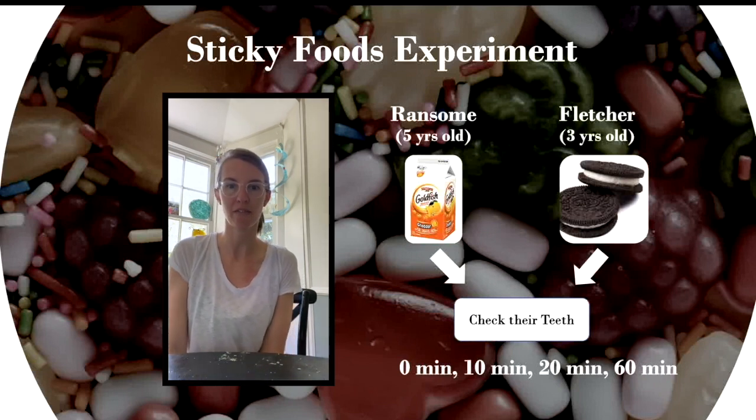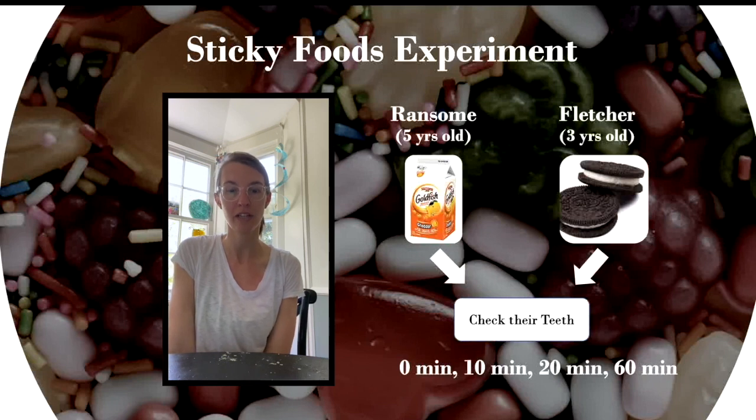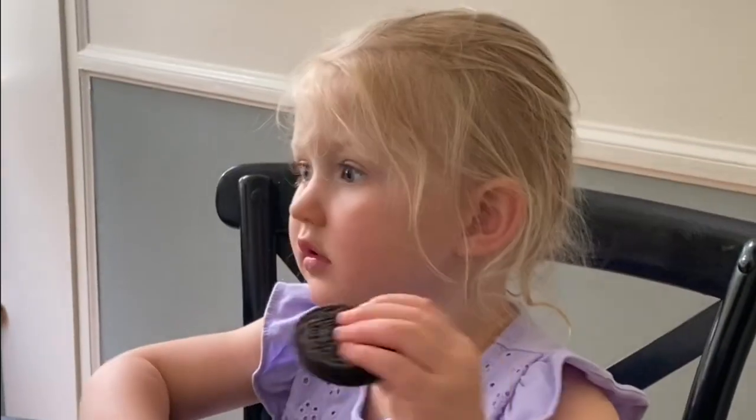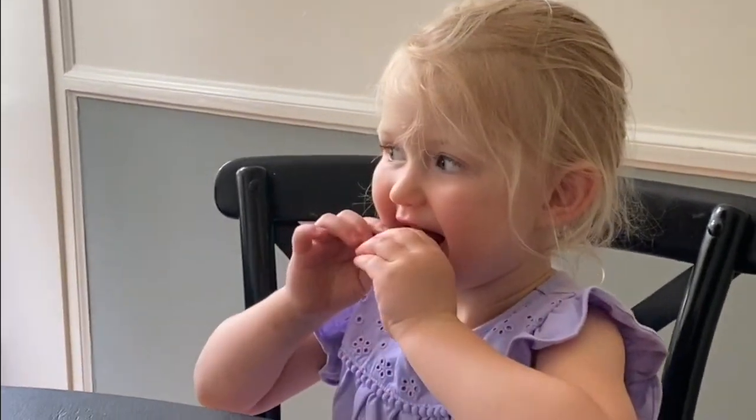Now that we've talked a little bit about why it's important to brush and floss our teeth, we are going to start our experiment. We are going to give Ransom, who just turned five, a handful of goldfish, and then Fletcher, who is three, an Oreo to eat. At different intervals of time in between playing, we are going to check their teeth. I'm going to snap some photos so we can see just how much or little of these sticky foods remain at each particular time interval.